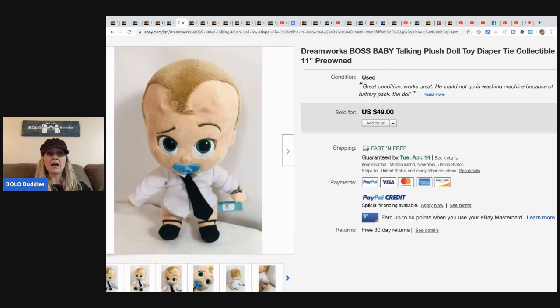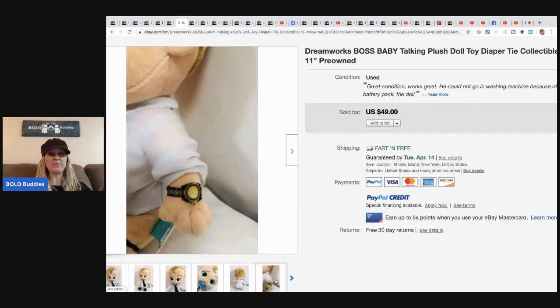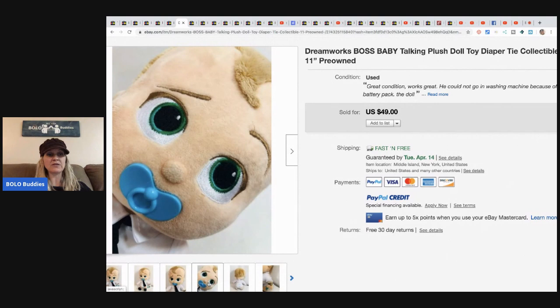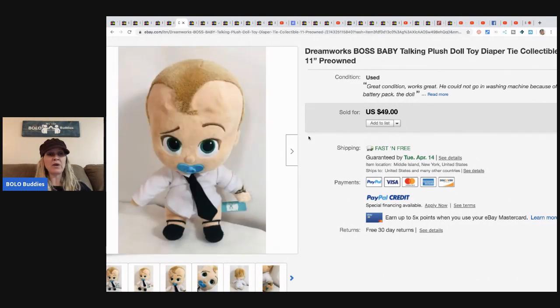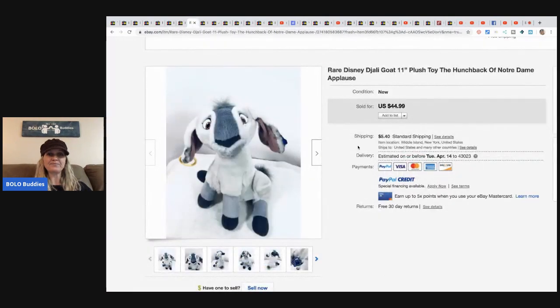She shared this on my Bolo Buddies live show Wednesday night. If you guys have not been to a live show, please come check it out — it's every Wednesday at 10 PM Eastern Standard Time. I ask for audience participation and you guys can come in and share your bolos. It's lots of fun, a great way to learn, and it's interactive, so it goes super fast.